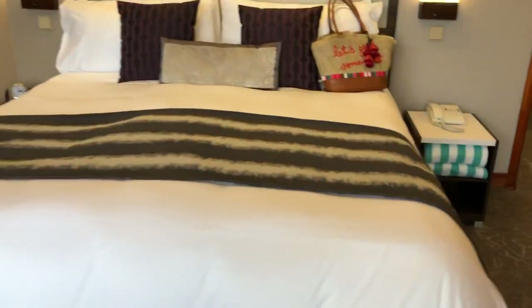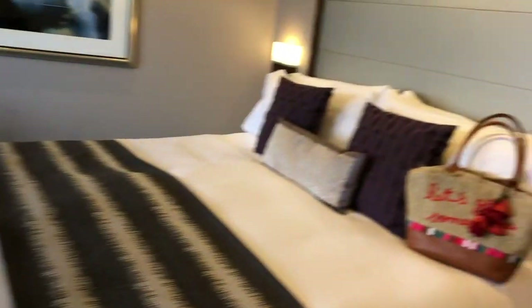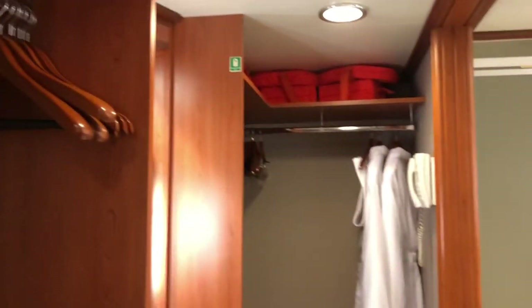Here is the king size bed, and you're able to store things away underneath your bed. Now I'm going to show you into the bathroom area — you come through the door and in here is actually a walk-in closet and bathroom area.